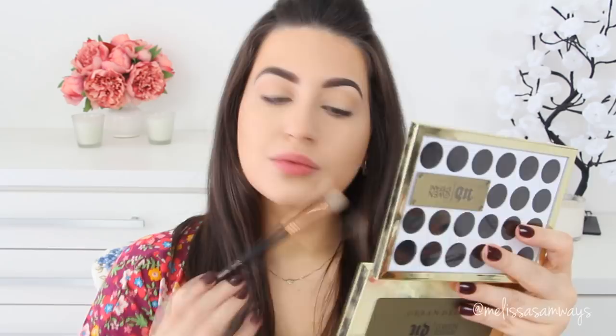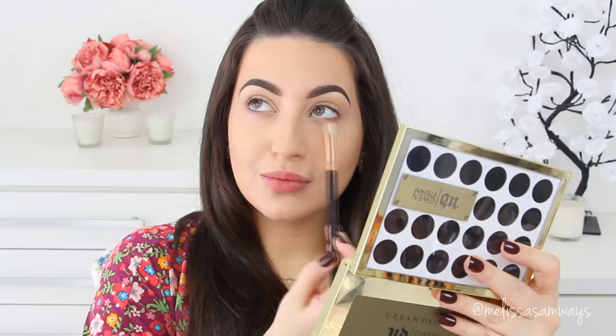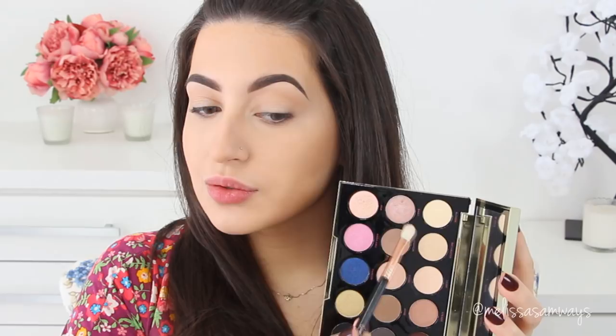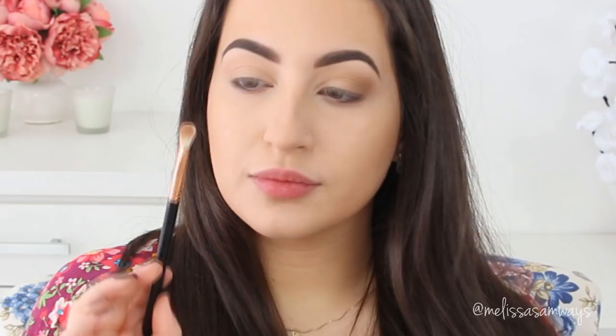I'm using all matte eyeshadows, but shimmer is fine too. I'm adding dimension by playing with colors on the brow bone and crease. For my eyelid I'm using the same color as the brow bone, extending into the tear duct. Then I add a darker brown eyeshadow for even more depth, blending the crease and outer corner in circular motions to avoid harsh lines. With a shader brush I pack more color on the eyelid.